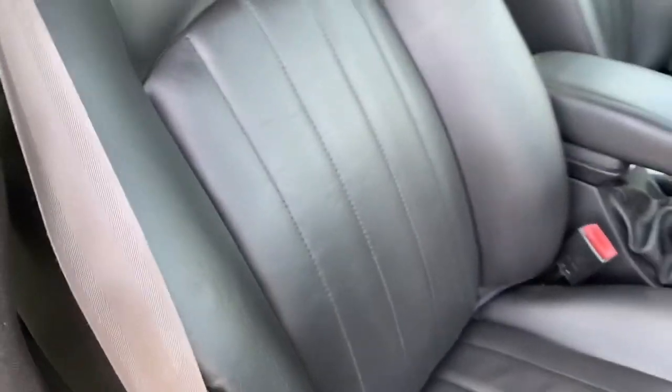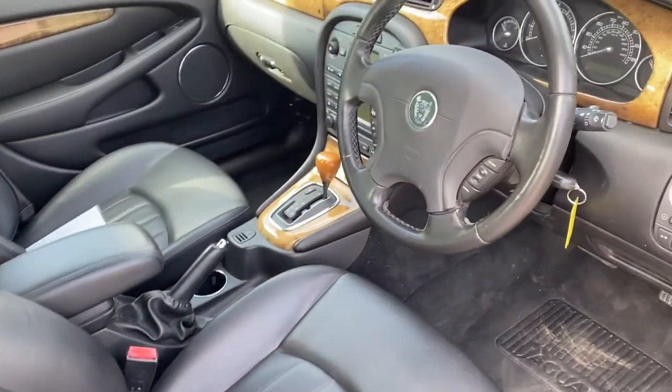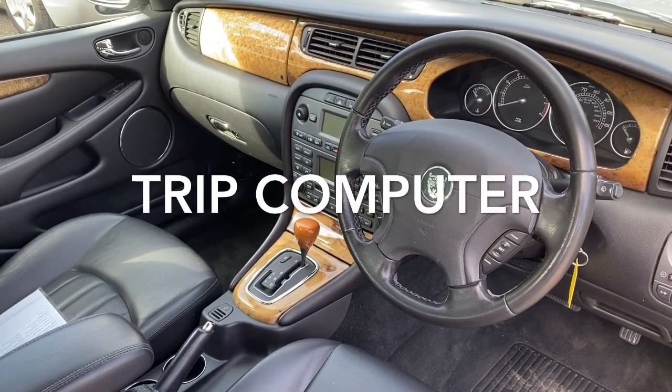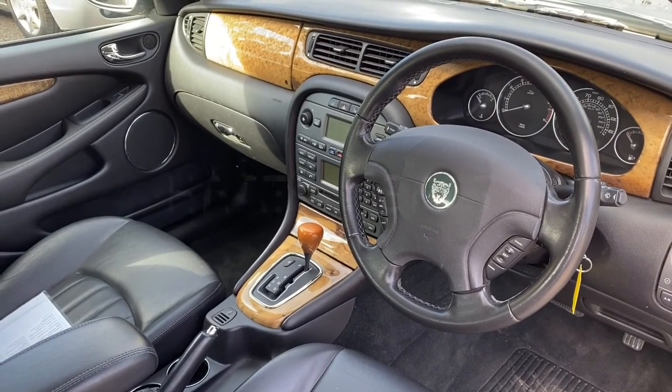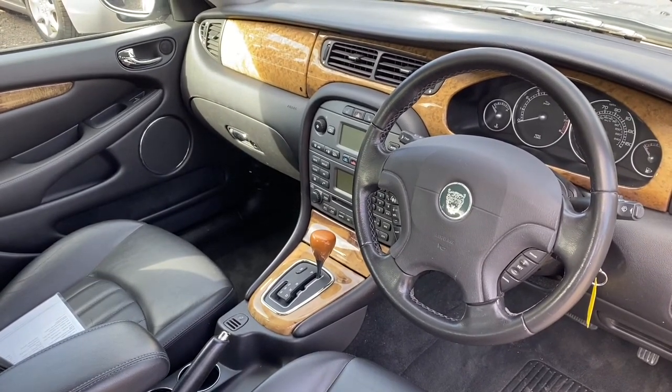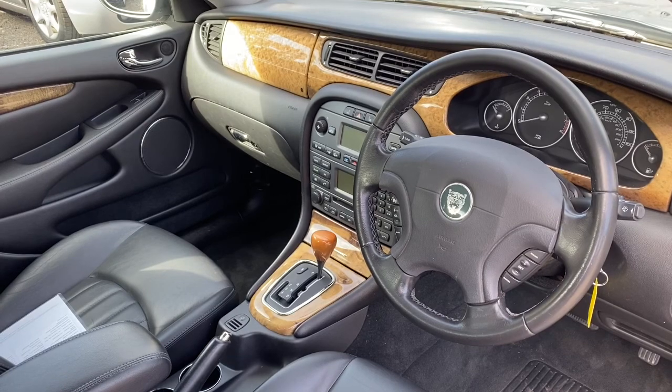There's the seat and backrest — absolutely spot on. Now, being the SE model, this does have a trip computer, cruise control, and climate control. This particular one also has heated seats. All Jaguars are lovely inside, but this one is particularly nice. The bird's-eye maple woodwork is in remarkable condition.